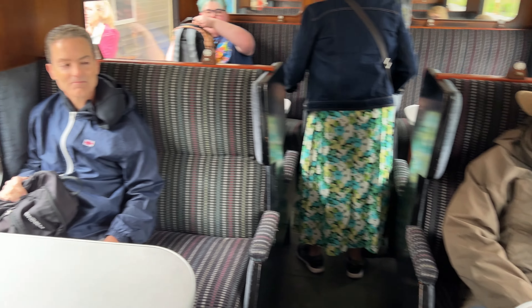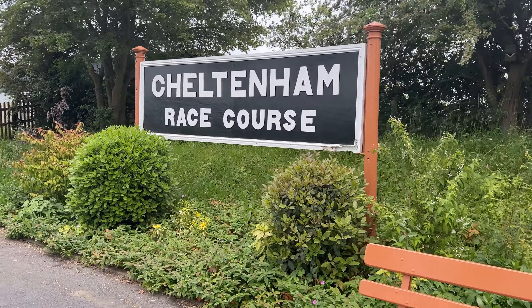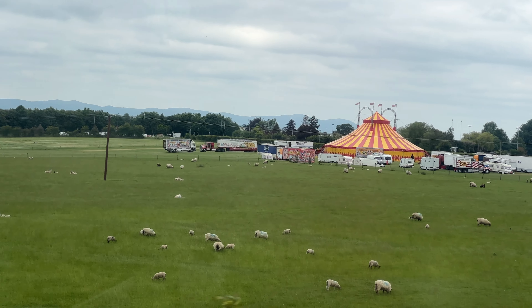Here's Ian, my significant otter, who has saved me a seat. Now it's time to leave Cheltenham Racecourse station and take a steamy start to our journey into the Cotswolds. Leaving Cheltenham, our first stop will be Gotherington, followed by Winchcombe, a pass through Hales Abbey Halt, then Toddington, and finally Broadway.